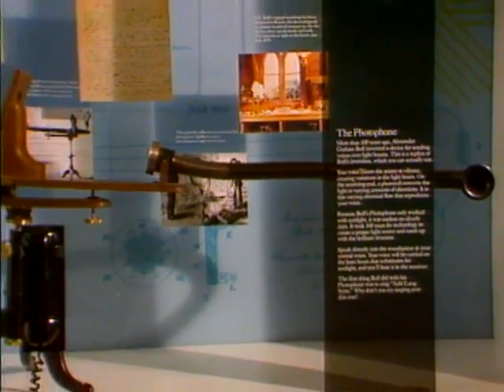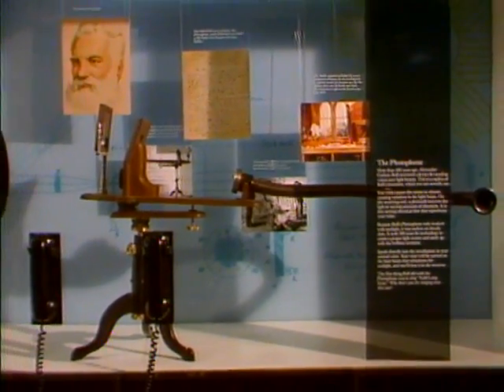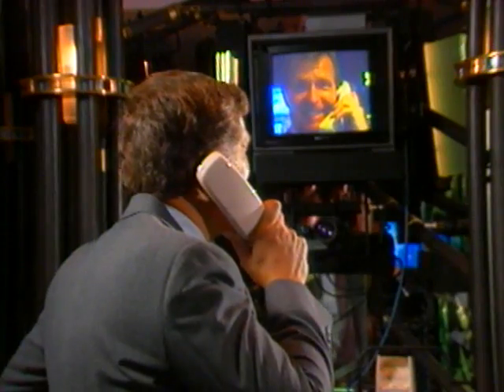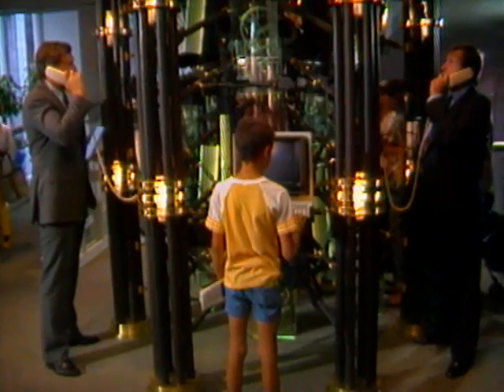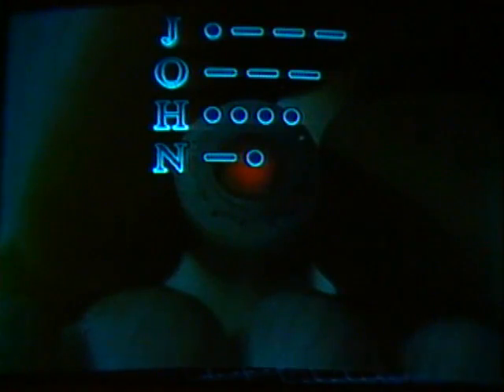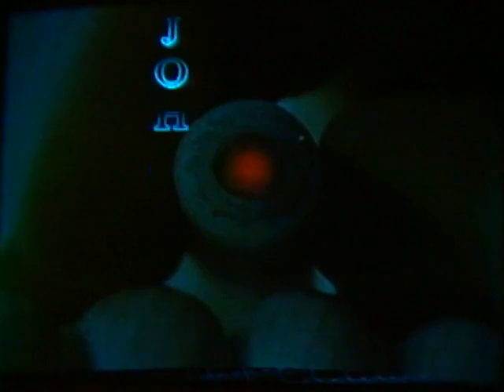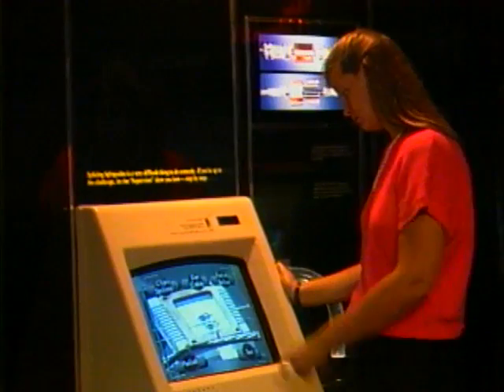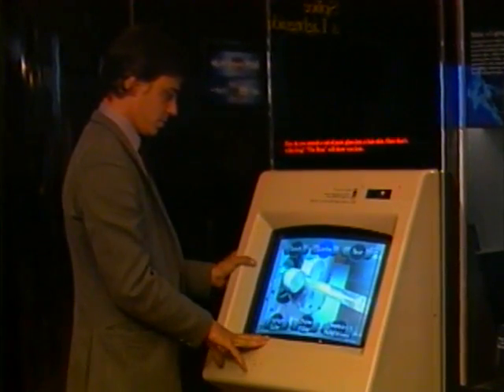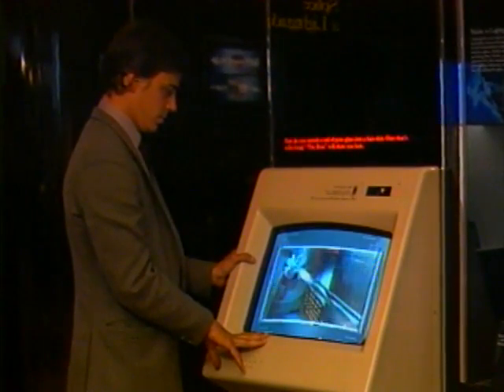In the light wave communications area, visitors actually use a replica of Mr. Bell's 1880 light wave telephone, sample video teleconferencing over a fiber optic network, learn about undersea cables made of light guides, and see their name changed from Morse code into digital code. By touching the screens, visitors participate in the processes by which light guides are made and spliced.